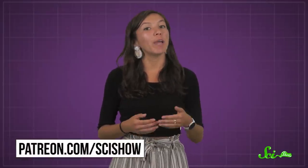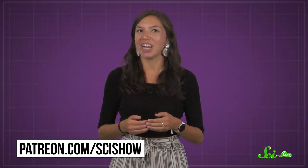But for now, all we know is that, whatever the reason, these fish know how to put on a colorful show. Thanks for watching this episode of SciShow, and thanks for joining me on my first episode! We wouldn't be able to make videos like this without the help of our patrons, so a special thank you to everyone who supports us. If you'd like to join our amazing community of patrons, you can find out more at patreon.com/scishow.